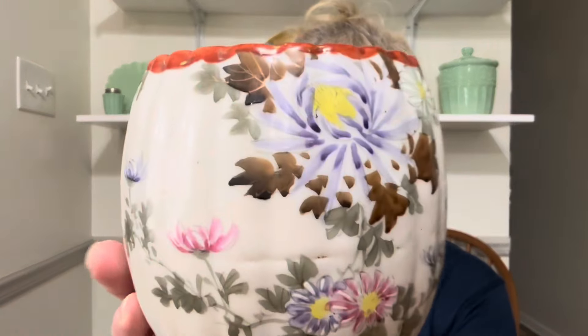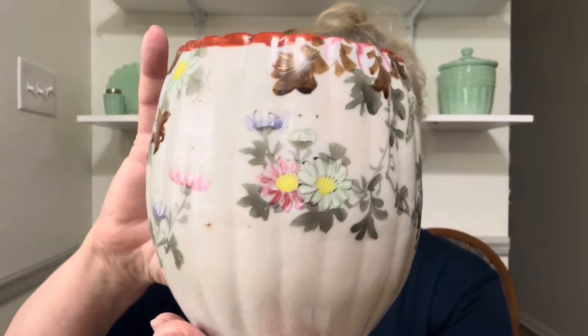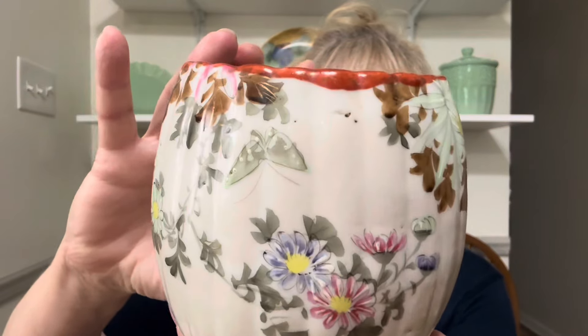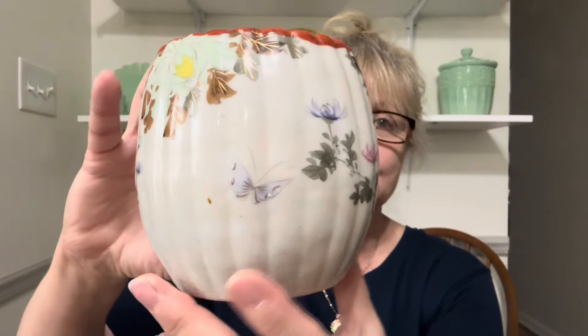This next item I have had for a while and I absolutely love it — I wanted to try and bring it back again. It is this beautiful planter. I just think this is lovely. Absolutely beautiful — look at the butterfly. It's not marked, I have no idea who made it, I just think it's gorgeous. This little planter is only $12 and it's number 19.